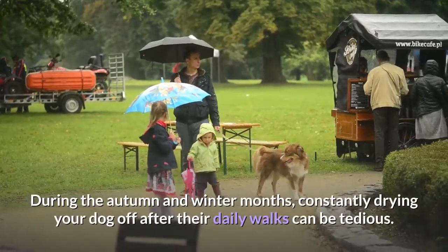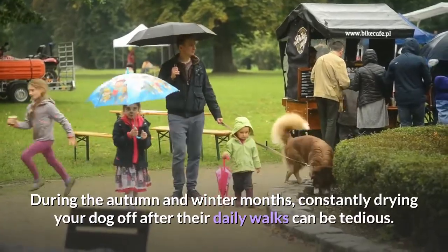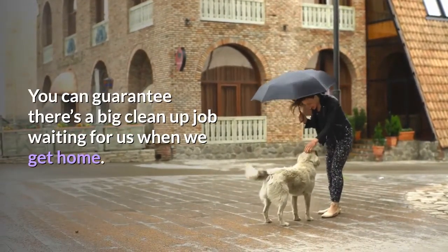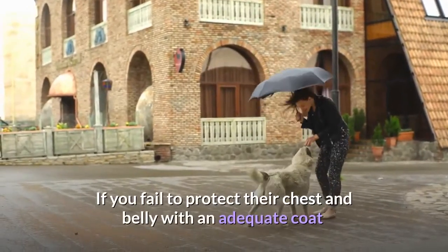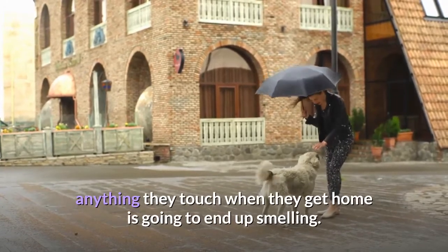During the autumn and winter months, constantly drying your dog off after their daily walks can be tedious. You can guarantee there's a big clean-up job waiting for us when we get home. If you fail to protect their chest and belly with an adequate coat, anything they touch when they get home is going to end up smelling.